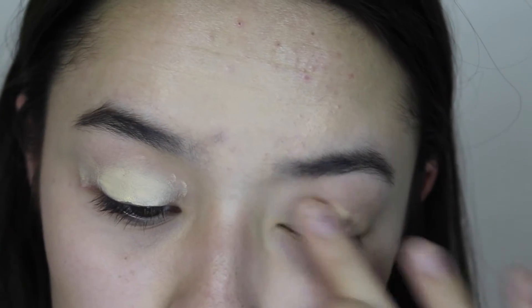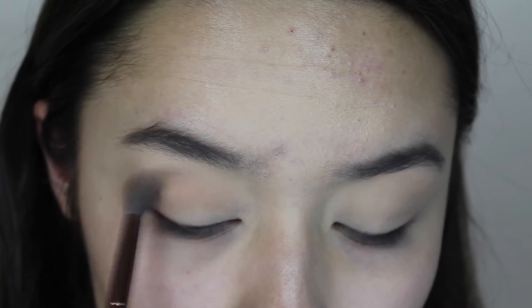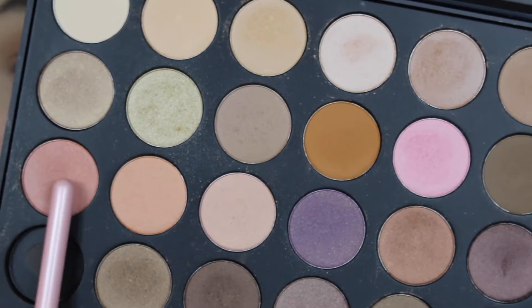For this makeup look I'm starting off with eyes. I'm concealing my eyelids with an Anastasia Beverly Hills concealer to take off any redness, then setting that with a pressed powder. Then I'm going in with just a light brown color to warm up the crease and blending everything out.